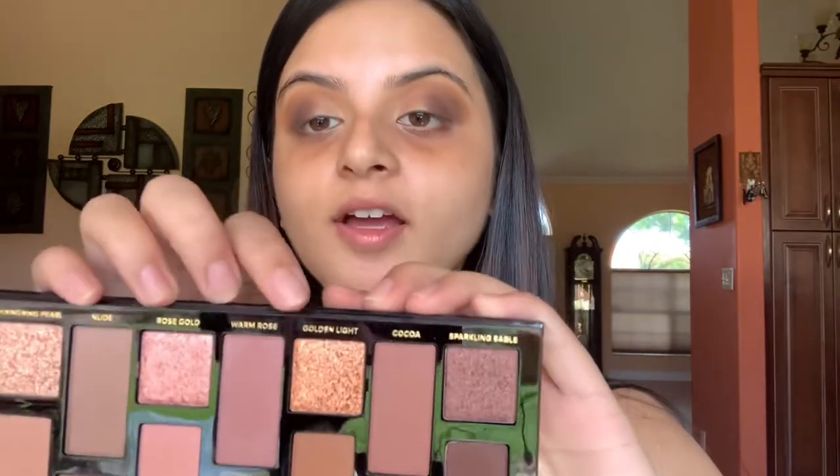Now I'm going in with the Too Faced palette using the shade Golden Light, which is a really pretty foiled metallic golden shade. This isn't going to be the main color — I'll put stuff on top — but if you have a lot going on the lid and don't want to use concealer to clean it up, you can tap a powder shadow over the area to act as a base so that when you put a loose pigment on top it has something to adhere to instead of your bare lid. I'm tapping it all over where I want the golden shade, bringing it about two-thirds into my eyelid, and tapping with my finger at the edge to create a seamless blend.